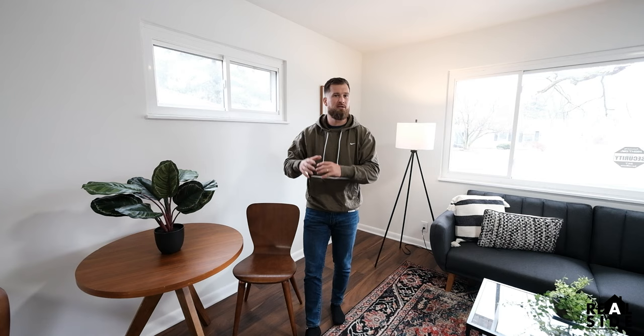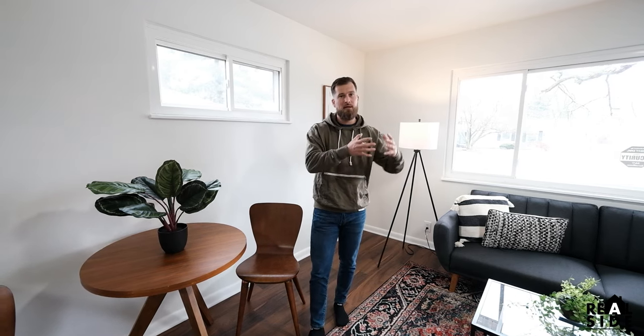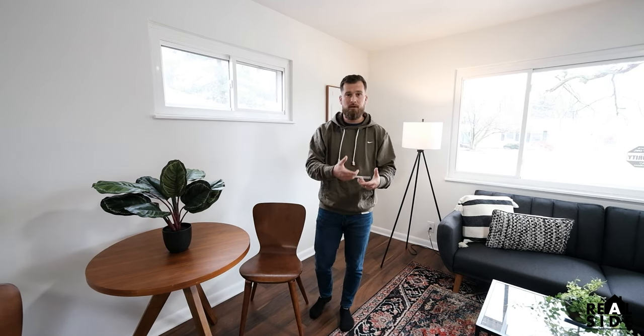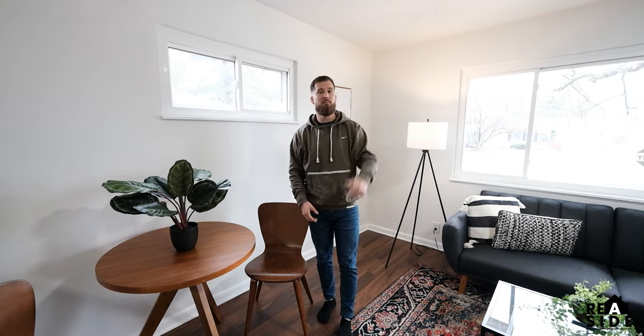If you really like to do accent walls and pick out certain tiles, this video is not for you. This is for somebody that really wants to pick a style that works, run with it, and be able to do 10, 15, 20 rehabs at a time — and create a freedom and lifestyle business, which is what we've been able to create with our flipping company today.